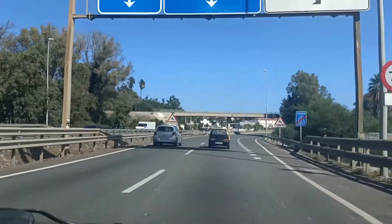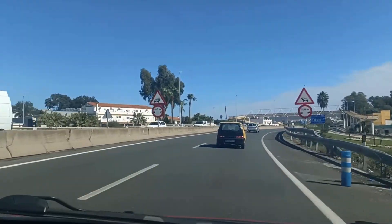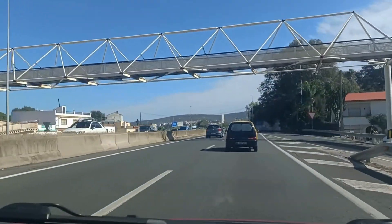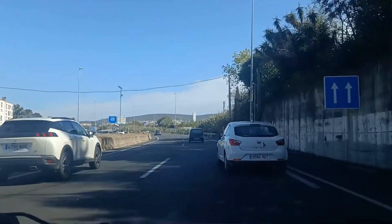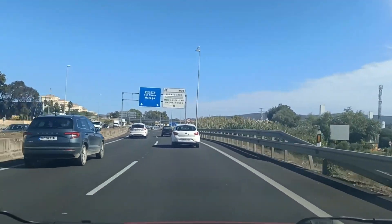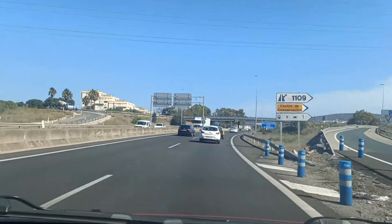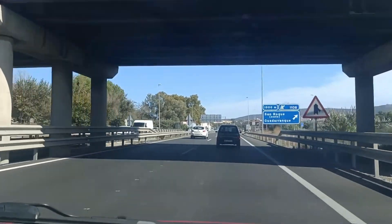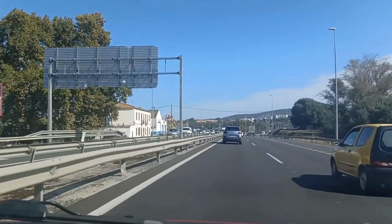We'll soon be coming up to the Gibraltar exit. We're on the A7 in the Malaga direction. If you're coming from San Roque, this is how you'll be leaving. If you've had your appointment in Algeciras and you've got a non-lucrative visa, for example, this is the way you'll be going home. Always busy - never had a time when it's not been busy. Generally if I'm this way it's because we're going on holiday to Cadiz. Just passing San Roque now - quite a popular destination and a location for a lot of foreigners who live here.